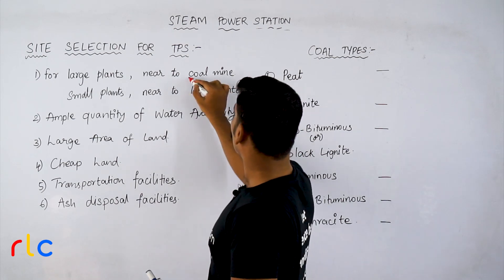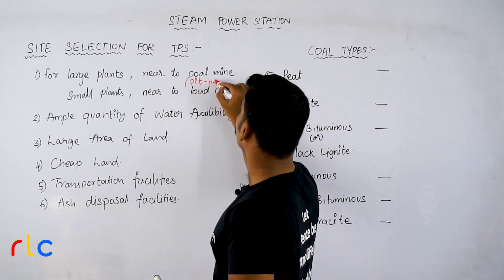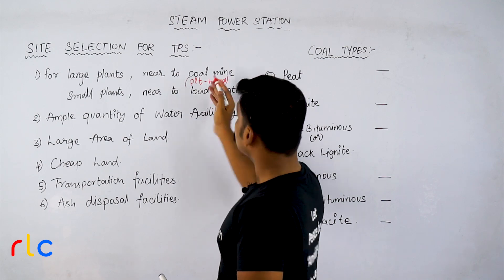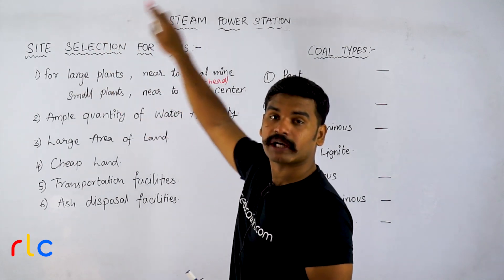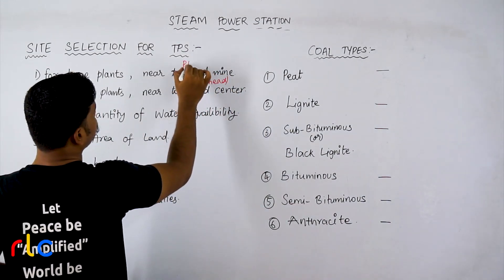This coal mine is also called a pit head — P-I-T-H-E-A-D. Large plants which are located close to coal mines are also called pit head stations. Please note these points — they are very important.